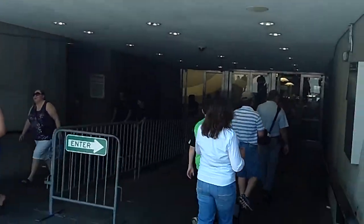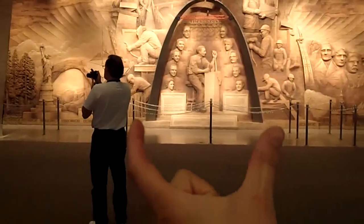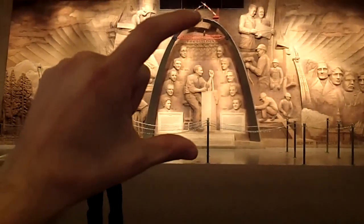Let's go underground and check out the visitor center. Not many people realize the arch is exactly as tall as it is wide.